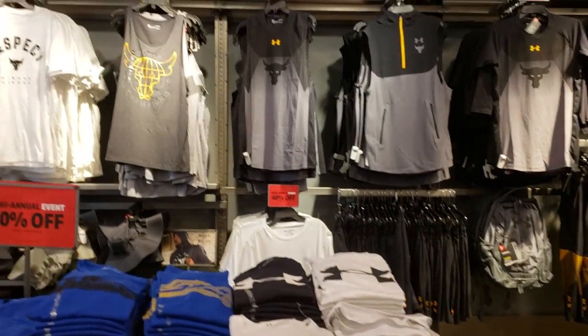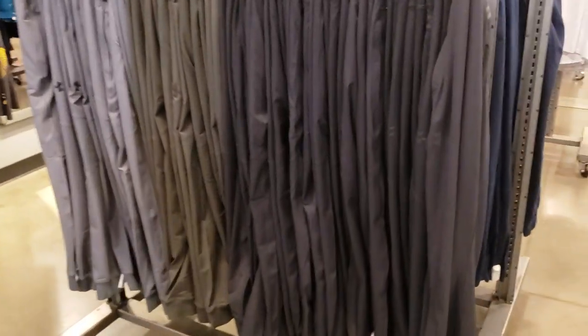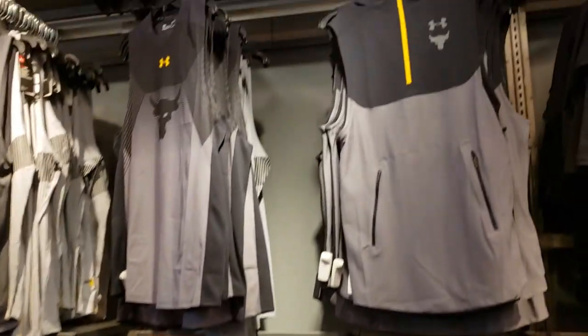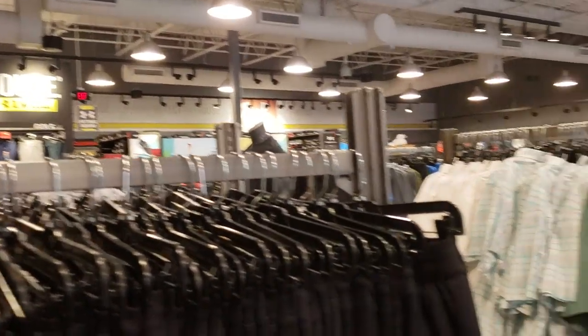I'm going to go ahead and end the video here. This store is pretty small — it's the outlet store — but a lot of shoes are 50% to 40% off. If you have a younger kid, someone in a sport, an after school activity, or need something for PE, you might want to check out your outlet. Thank you all so much for hanging out with me and I'll see you in the next one!